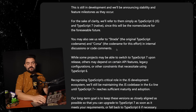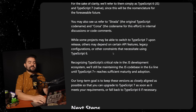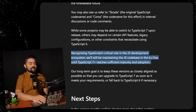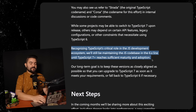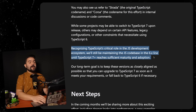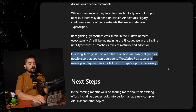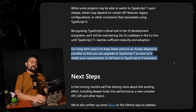While some projects may be able to switch to TypeScript 7 upon release, others may depend on certain API features, legacy configurations, and other constraints that necessitate using TypeScript 6. Recognizing TypeScript's critical role in the JavaScript ecosystem, they'll still be maintaining the JS codebase in the 6.x line until TypeScript 7 reaches sufficient maturity and adoption. The long-term goal is to keep these versions as closely aligned as possible so you can upgrade to TypeScript 7 as soon as it meets your requirements, or fall back to TypeScript 6 if necessary.